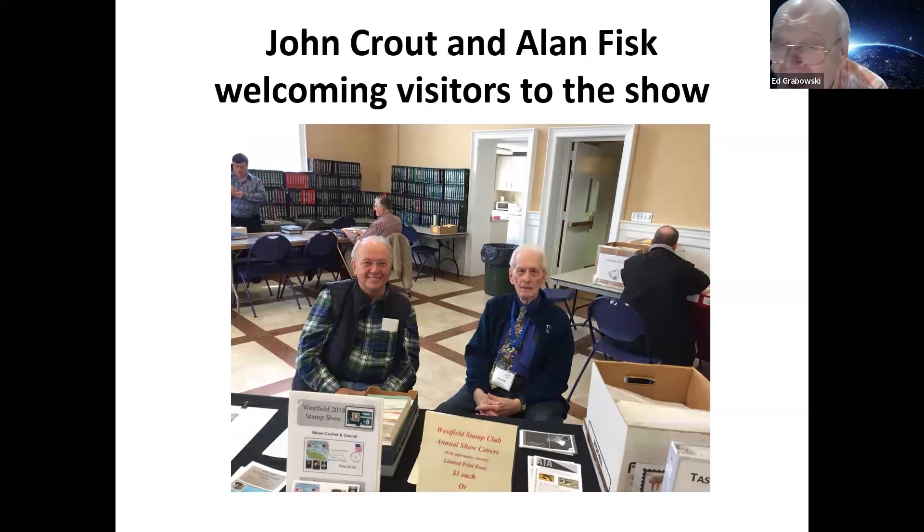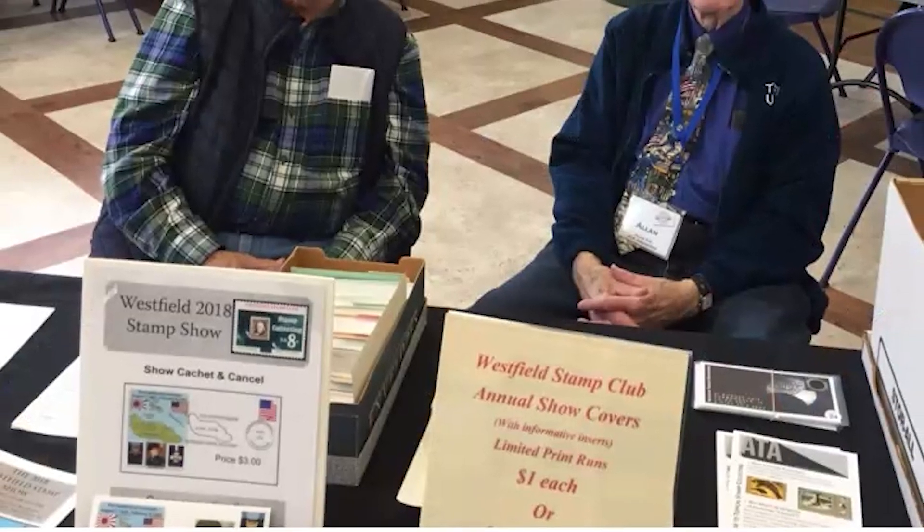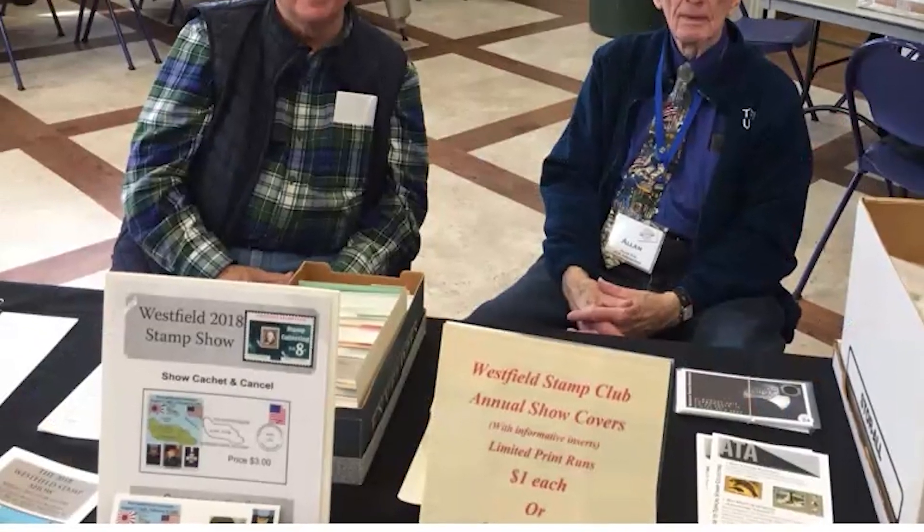Then we arrive at 8 o'clock in the morning — from 8 to 10, we help the dealers and exhibitors set up. And at 10 o'clock we open up. Here's our welcome table with John Kraut and Alan Fisk.